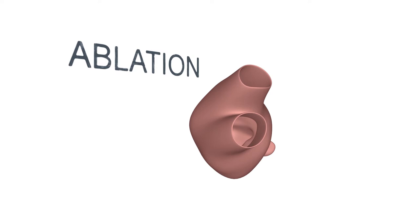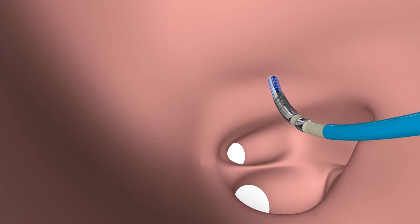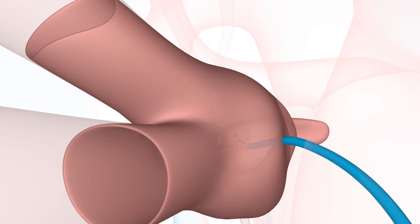In the second phase, ablation, the electrophysiologist directs a catheter to the targeted areas and delivers radiofrequency energy in order to create a small scar within the heart muscle. This will then block the faulty electrical impulses and restore normal electrical pathways in the heart.